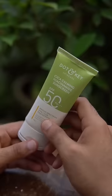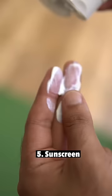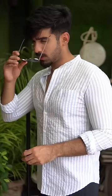The second mandatory product, if you want to keep your skin free from spots and tanning, is sunscreen. It should be lightweight so it blends easily with the skin and does not leave any oily or sticky residue.